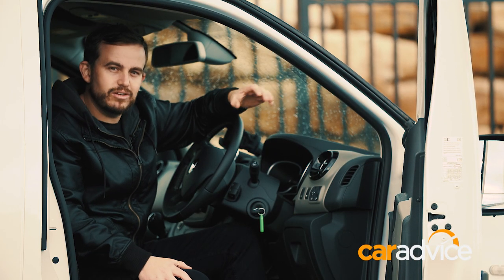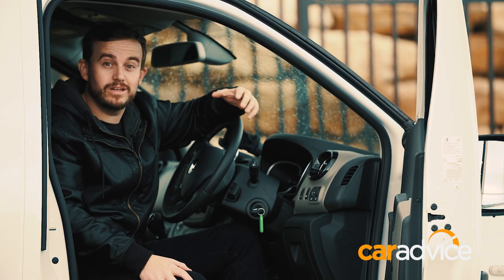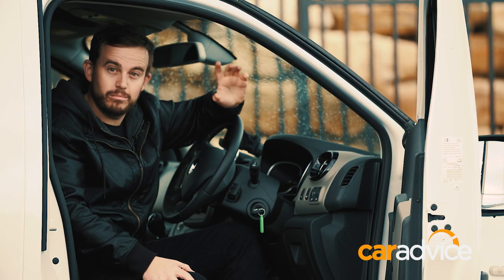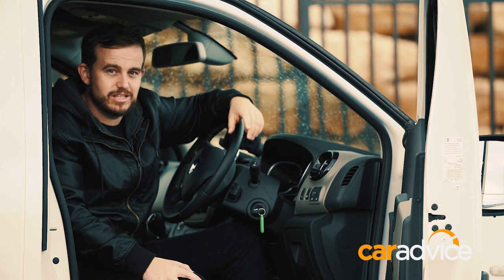For the past six months, we've been living with the Renault Traffic van. No, we haven't started up a moving business — it's been used by our camera guys as a crew van. We'll get to what they thought of it later on, but first, here are seven reasons why the Renault Traffic is one of the best vans you can buy.